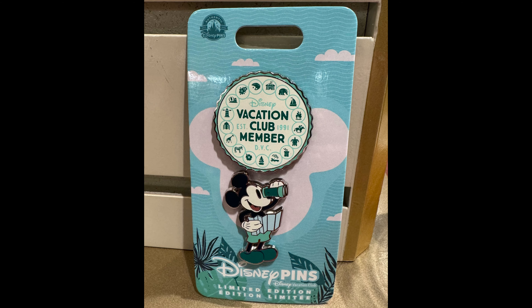Next, there was a new Disney Vacation Club exclusive pin set. There are two pins on the card. One features Mickey Mouse and the other reads Disney Vacation Club Member, established 1991, with lots of resort icons around the outside. It's limited edition — I'm not sure of the exact edition size — but the retail price is $29.99. I spotted this one over the weekend in the gift shop at Disney's Boardwalk Resort.